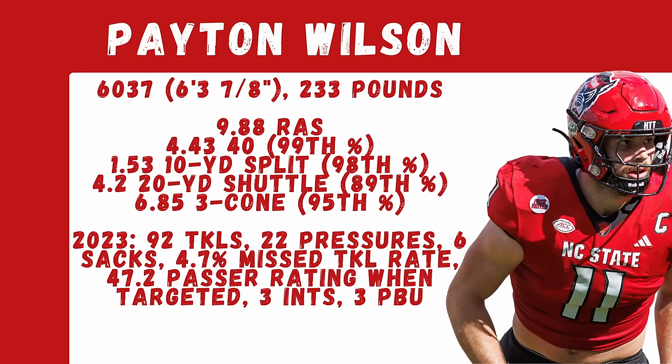The 2023 dominant season included 92 tackles, 22 pressures, six sacks, a 4.7% missed tackle rate — a really good number — and just a 47.2 passer rating when targeted. He racked up three interceptions and three pass breakups.